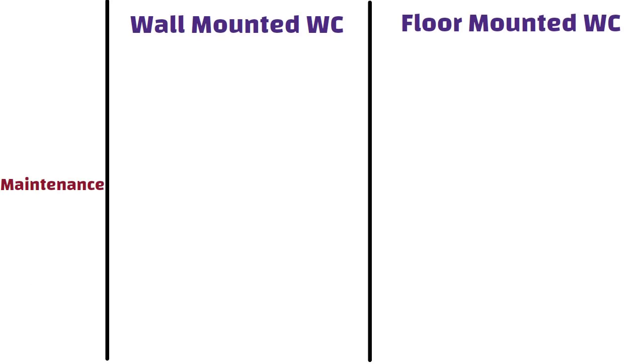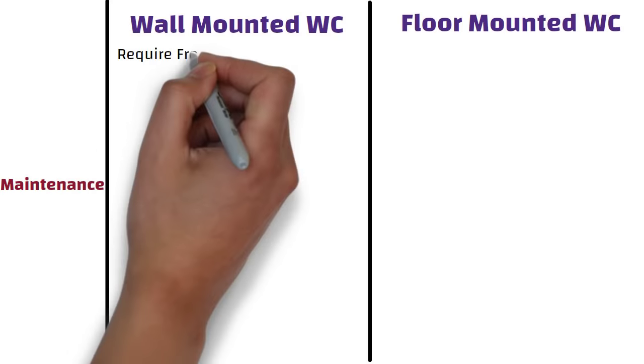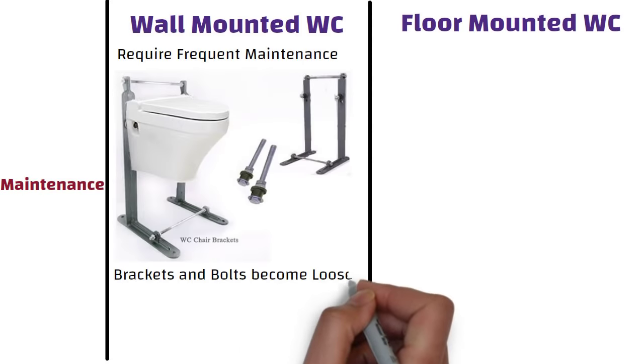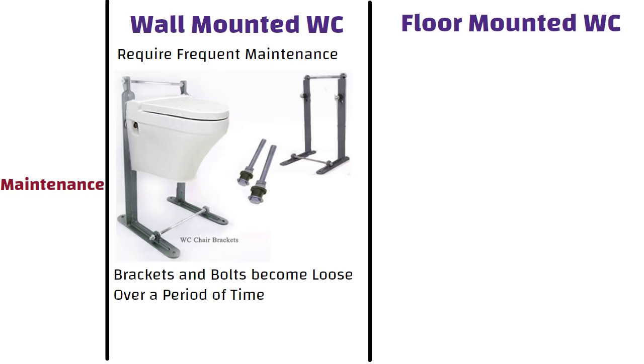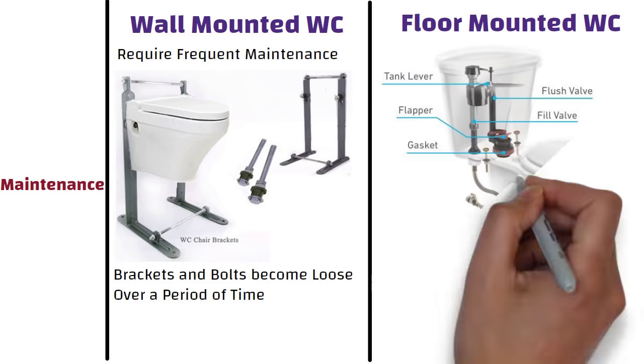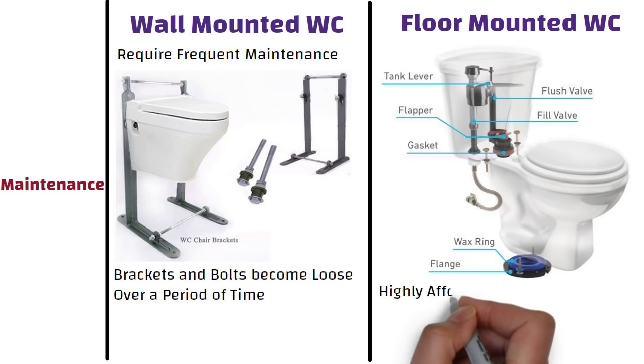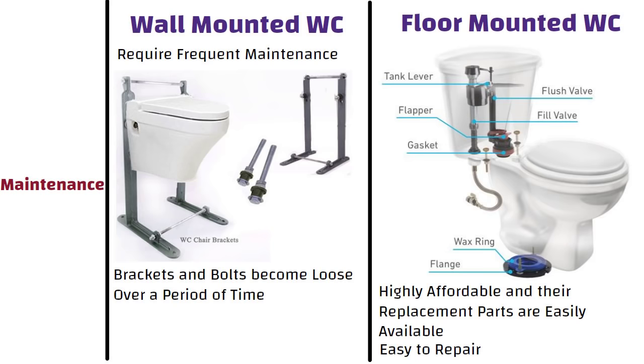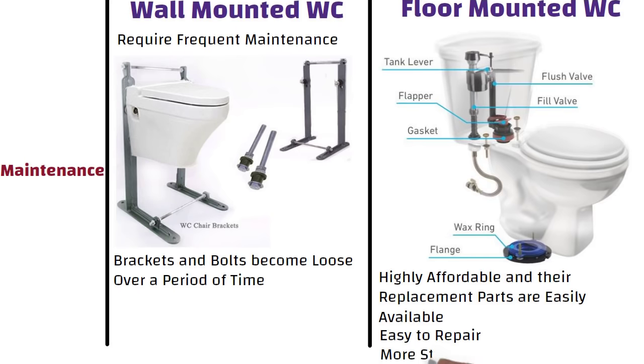Wall-mounted toilets require frequent maintenance because their brackets and bolts become loose over a period of time due to continuous use. On the other hand, floor-mounted WCs are highly affordable and their replacement parts are easily available, which makes them easy to repair. Additionally, these are more stable than wall-hung toilets because they are installed directly on the floor.